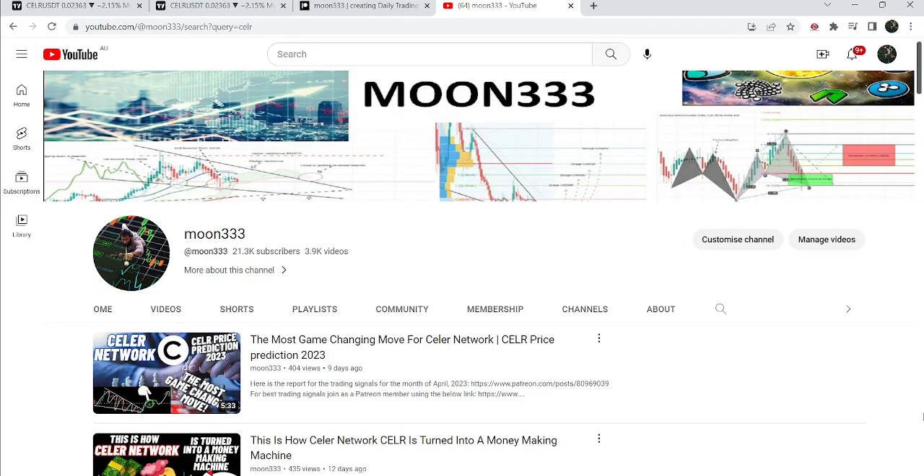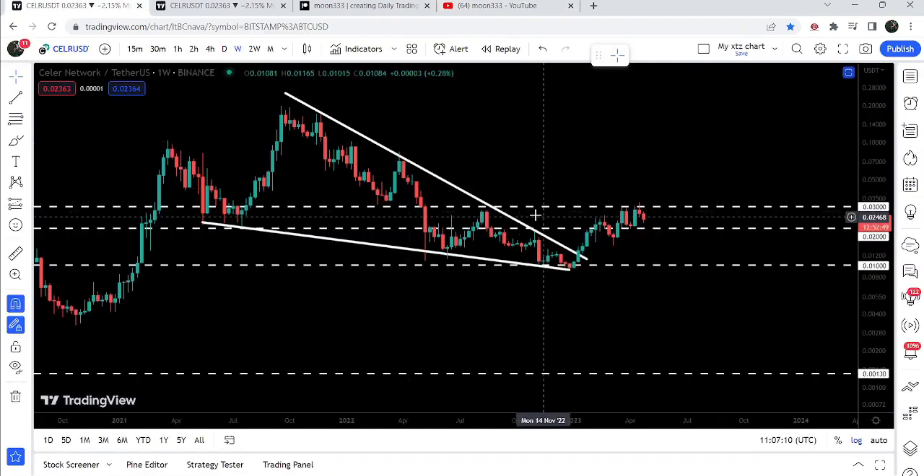Hey friends, this is Atif. Hope you are well and welcome to the new update on Stellar Network. In my previous video I was showing you a huge breakout from a very big falling wedge pattern that happened on the weekly time frame chart, and that was the video by the way.